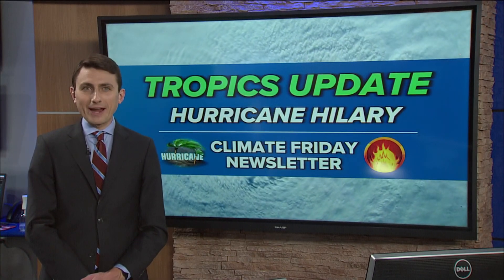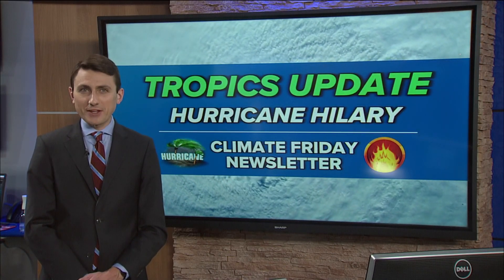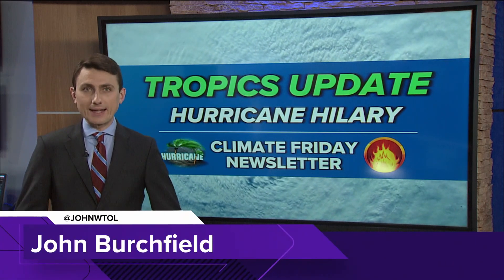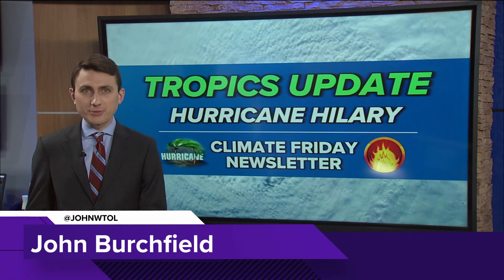Welcome into this week's newsletter. Meteorologist here. Good to have you with us online on WTOL dot com or on our YouTube channel.